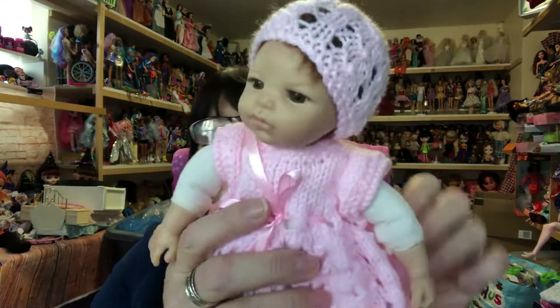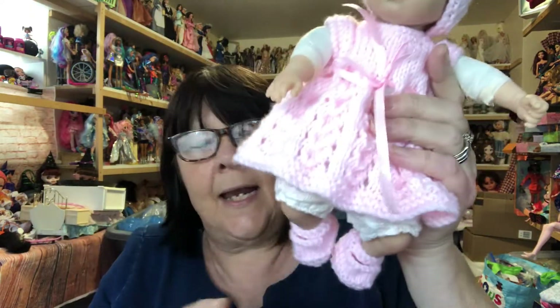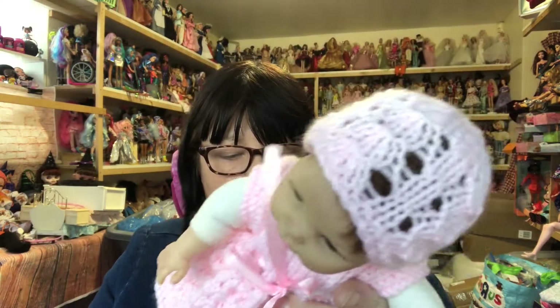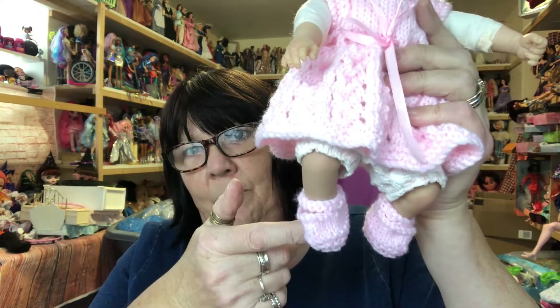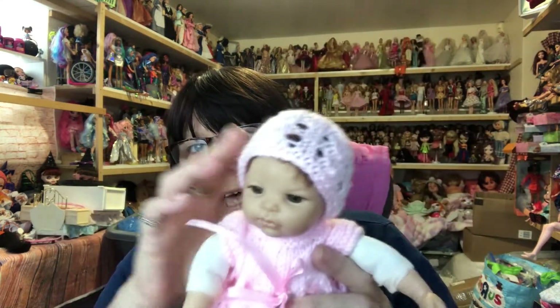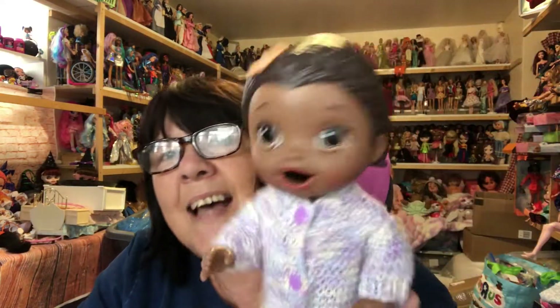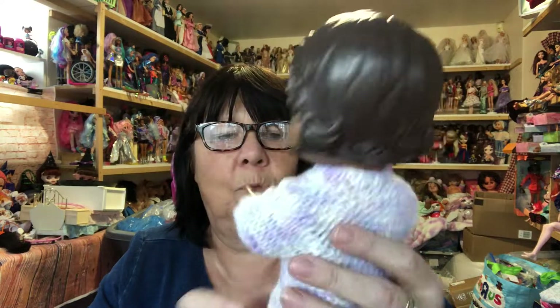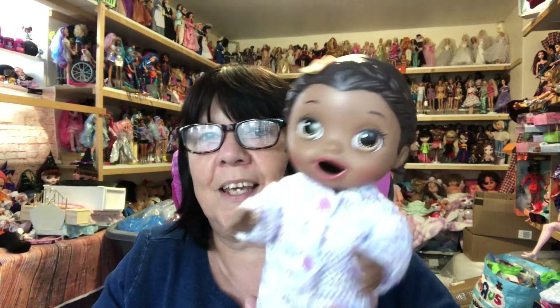Then I got this little outfit that Little Rose is wearing. Such good prices — I couldn't believe it. When I see them so cheap, I just can't leave them because I know the effort that goes into making these. Look how cute she is. I got the booties, the little dress, and the hat — perfect for her. And then the last thing I got was this — for the Baby Alive doll. Look how nicely it fits her. It's like a little onesie. She's cute, isn't she?